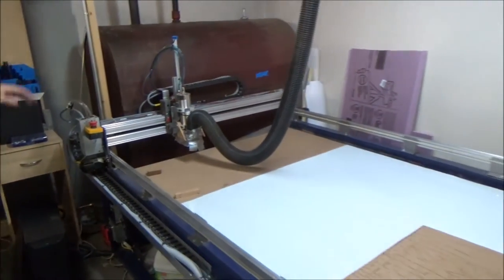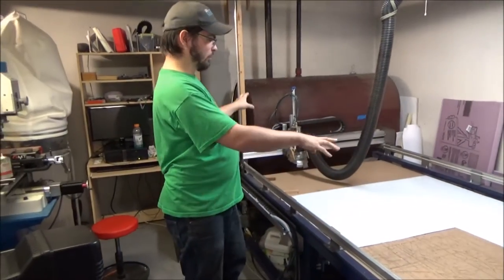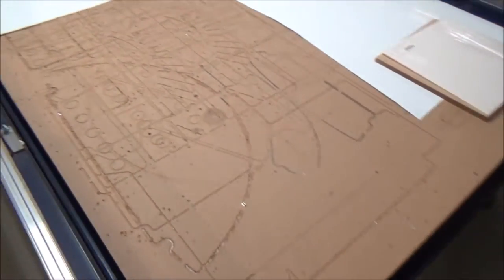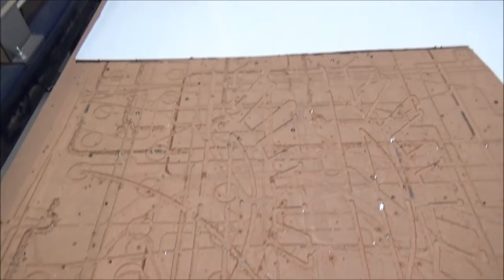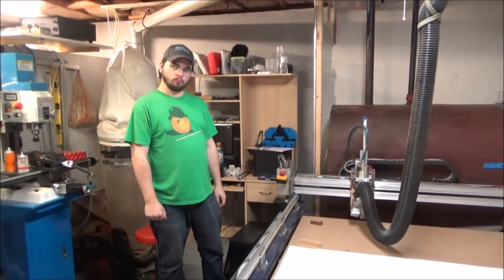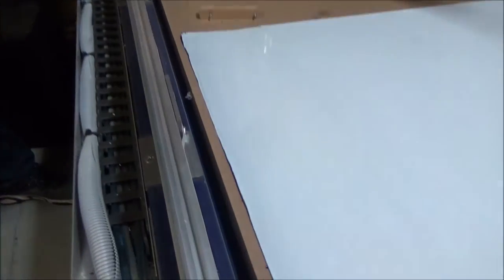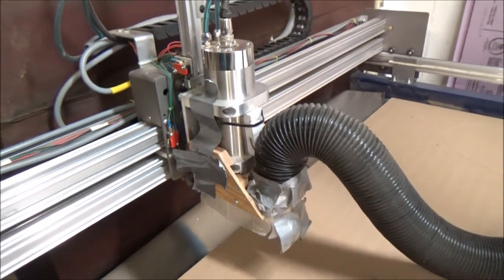Behind us we've got the CNC router table I mentioned before — this does a lot of the work for us. I can throw a sheet of aluminum right on there, put in the program, and it cuts it all out. It uses carbide aluminum-cutting bits and all kinds of stuff. You can see some of the scars of old projects on there. This thing will take a full four-by-eight sheet. It's a custom one-off — there was a kit that provided the aluminum for the motion parts, but the frame and all the motion I had to do myself.